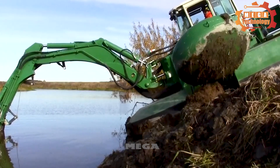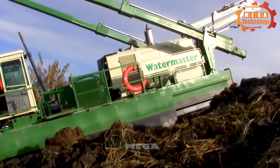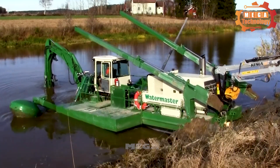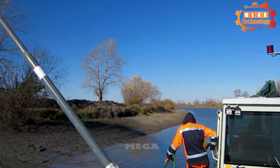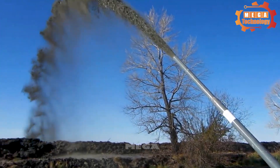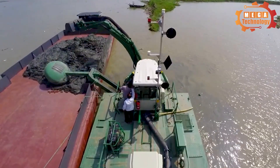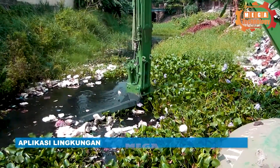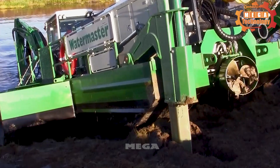The Watermaster is a multi-purpose aquatic excavator designed to perform a variety of tasks in aquatic environments, including digging, dredging, levelling and transporting materials. It is equipped with a powerful hydraulic crane that can dig up to 10 metres deep and dredge at a speed of 100 metres per hour.